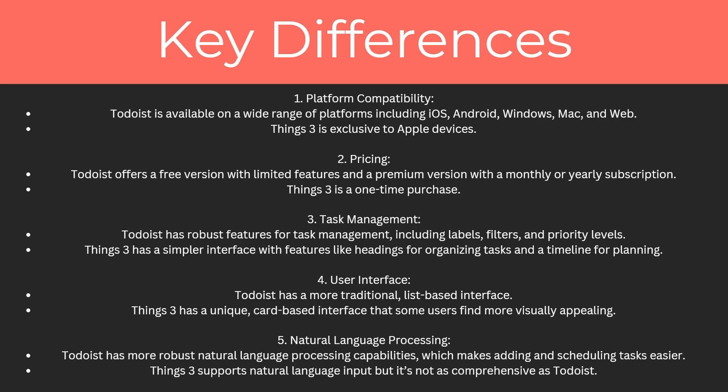The user interface is also different: Todoist has a more traditional list-based interface, whereas Things Free has a unique card-based interface that some users find more visually appealing. Finally, for natural language processing, Todoist has more robust capabilities which makes adding and scheduling tasks easier, while Things Free supports natural language input but it's not as comprehensive as Todoist.